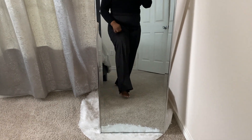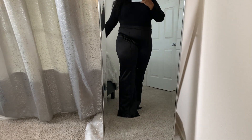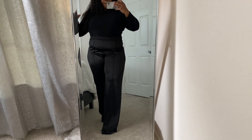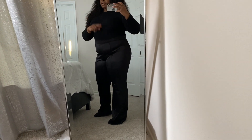Not to mention these pants are super long. I'm 5'7" and the girls would have to have on platforms or 6-inch heels because these are really, really long. But I like them and I like the silhouette it's giving me. I'll probably do something about getting them hemmed.